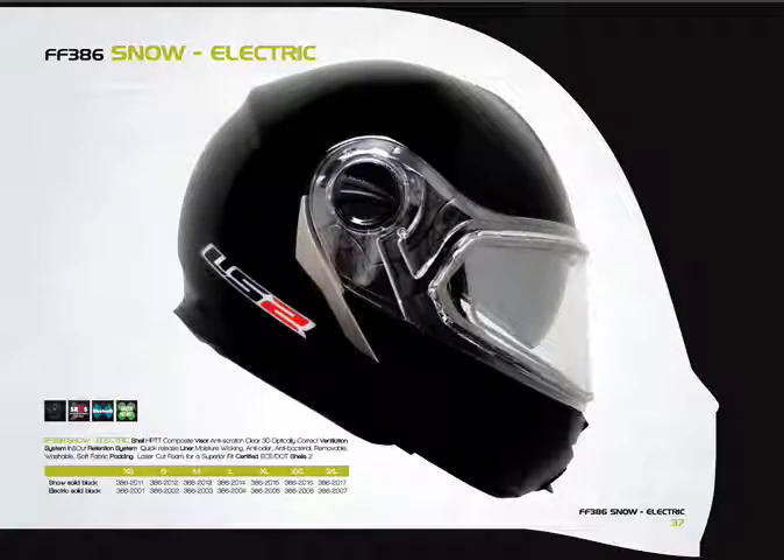The FF 386 is also available with a snow shield. This is the helmet I did a YouTube video on — you can get an electric snow shield for it, and it includes a removable breath box. The balaclava is included in the price of the helmet.